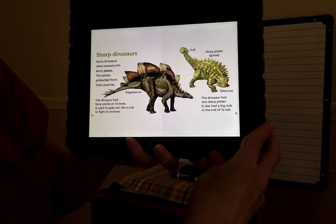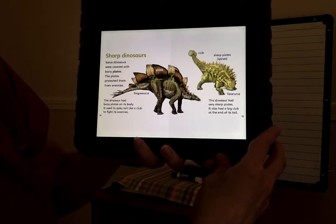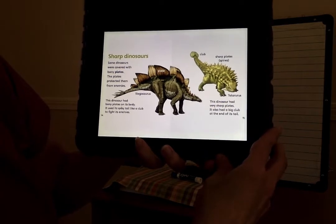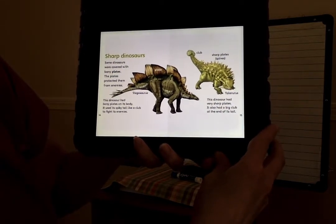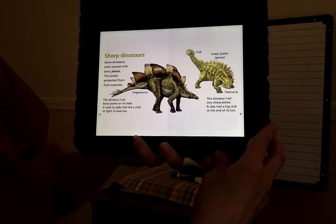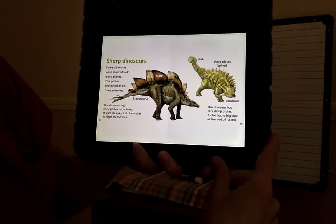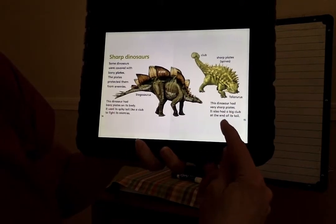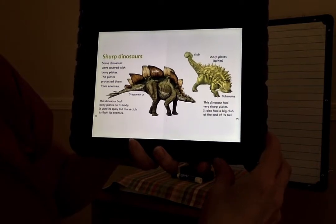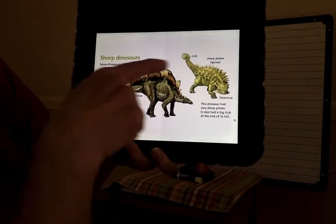Sharp dinosaurs. Some dinosaurs were covered with bony plates. The plates protected them from their enemies. This dinosaur had bony plates on its body. It used its spiny tail like a club to fight off its enemies. Wow, look at this — there's that club on the back. This dinosaur had very sharp plates and also had a big club at the end of its tail. So this had the spikes and there's the club.